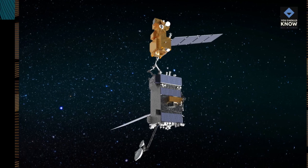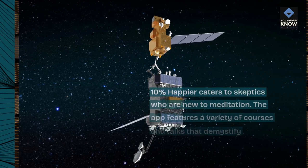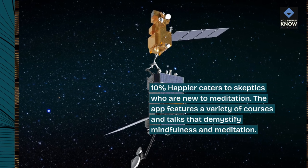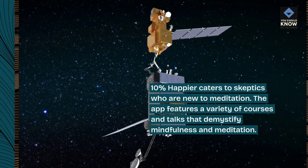10% Happier caters to skeptics who are new to meditation. The app features a variety of courses and talks that demystify mindfulness and meditation.